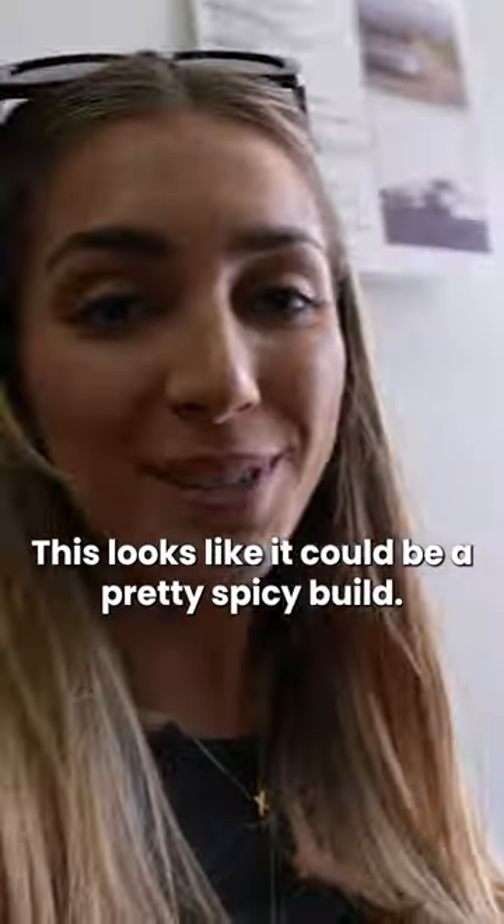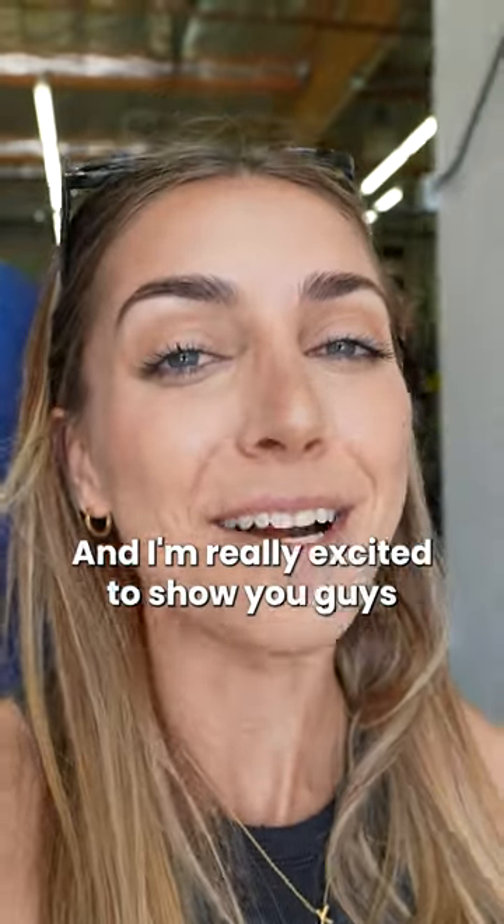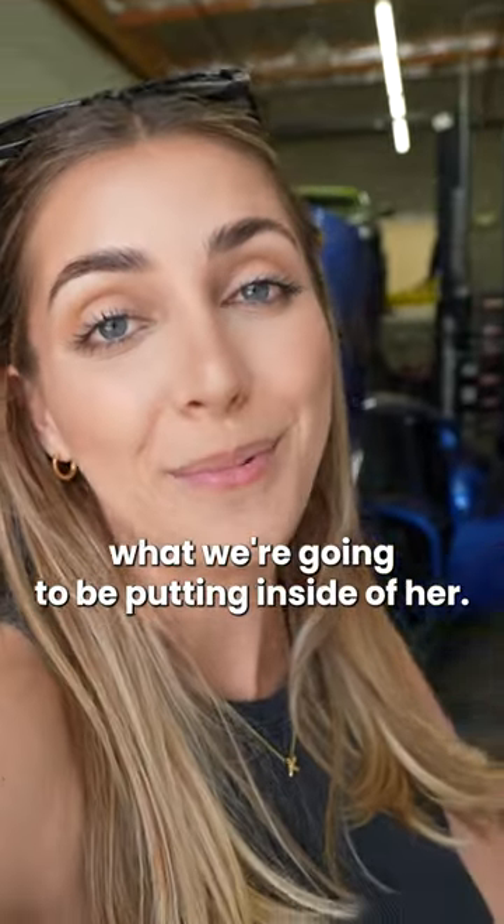This looks like it could be a pretty spicy build. Sandy went to go get the transmission — he should be here any second with it. I'm really excited to show you guys what we're going to be putting inside of her.